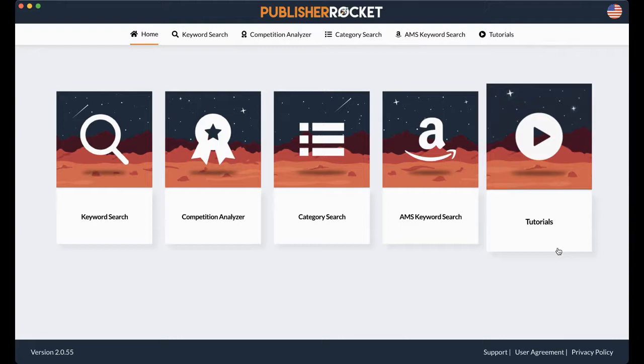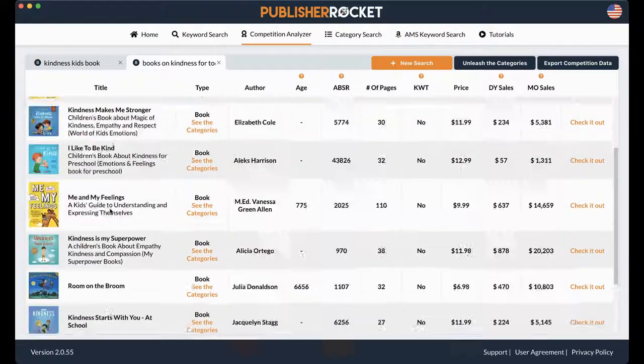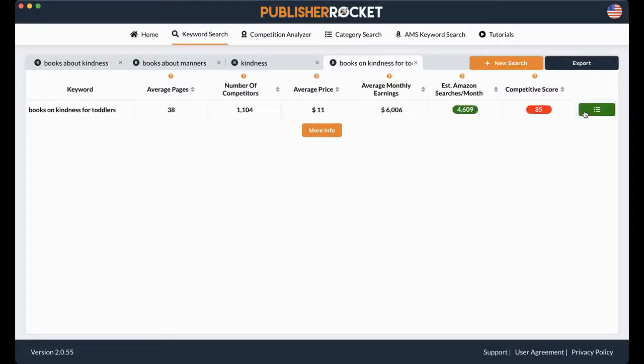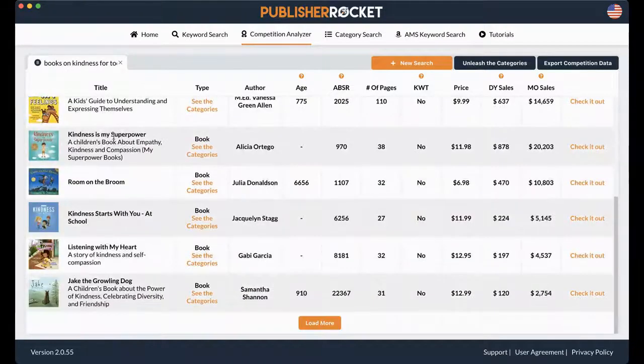Now we're going to look at the competition analyzer. There are two ways to do this. You can start a new search — for example, "books on kindness for toddlers" — and you'll see the 10 books that are the highest for that category. Or you can go to keyword search, search "books on kindness for toddlers," press analyze, and if you like the keyword, click the button and it will bring you straight to its competition. These are the top 10 books for this keyword.